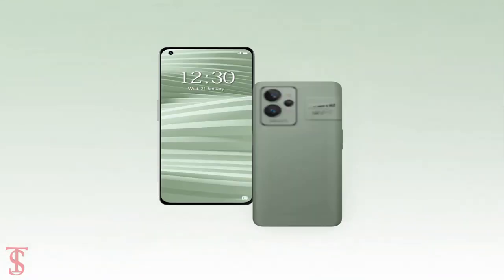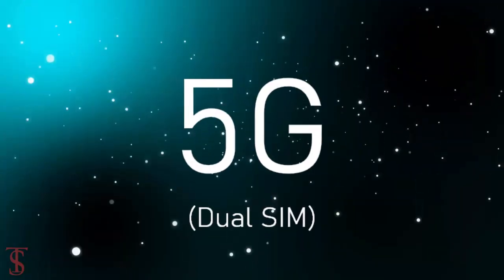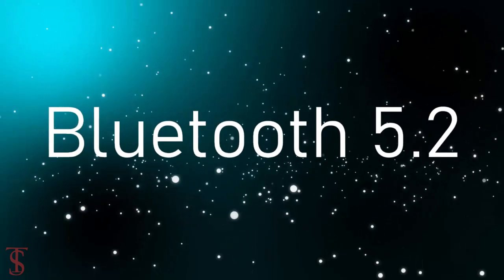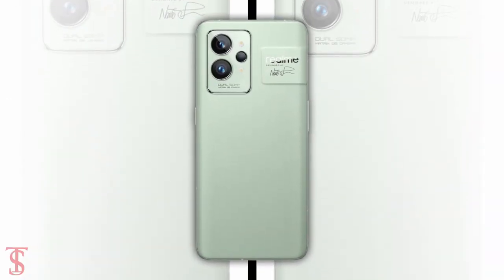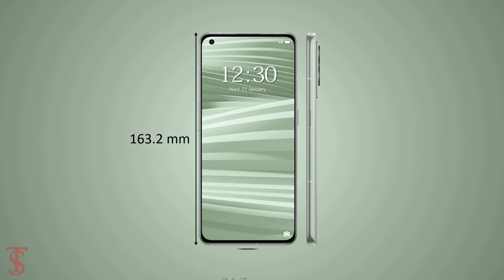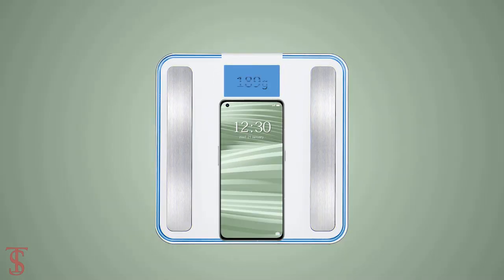The connectivity options on the phone include dual-SIM 5G, Wi-Fi 6, Bluetooth 5.2, GPS, NFC, and a USB Type-C charging port. The physical dimensions of the smartphone measure at 163.2 x 74.7 x 8.18 mm and it weighs around 189 grams.